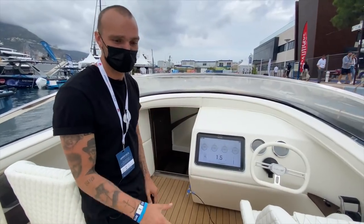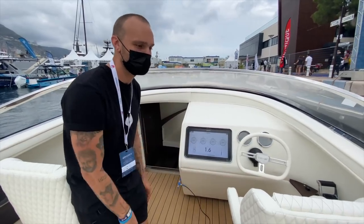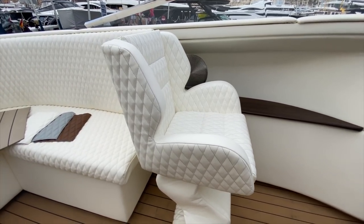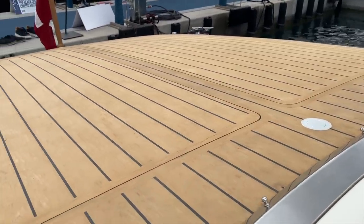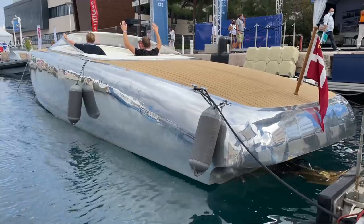It's made by sustainable materials. The interior is sea leather, it's made by silicon. And the deck, as you can see, is made by recycled plastic. The hull is an aluminum hull, it's recycled aluminum — 80% recycling.